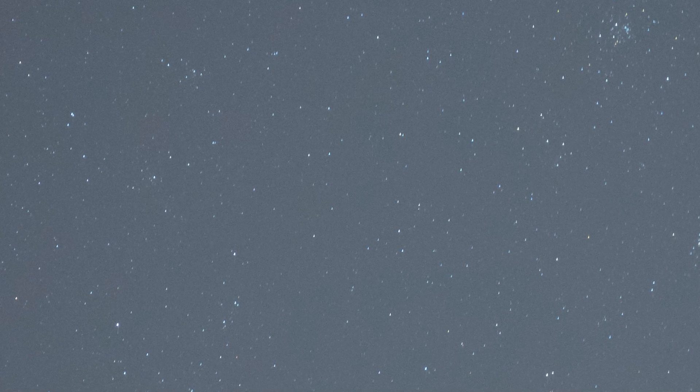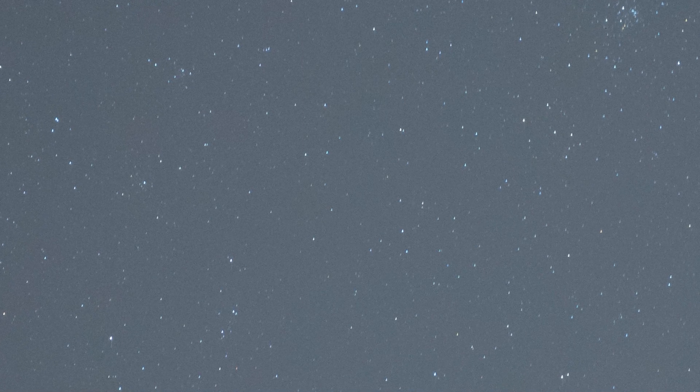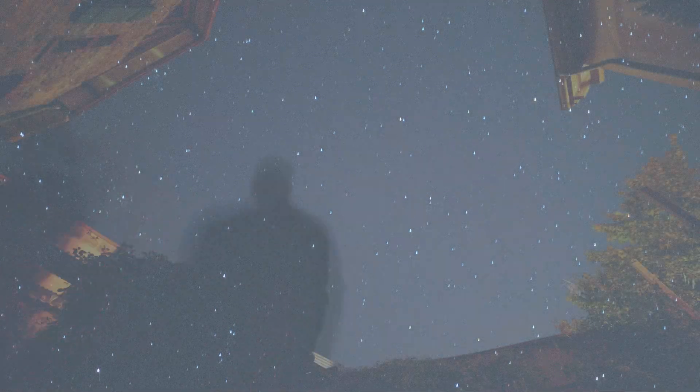I will now finally check if the focus is good, and then I'll go inside and warm up. My name is Tim, I am an astro-addict. I wish you clear skies. Stay tuned for the Heart Nebula at the end of this video, and may the night be with us.